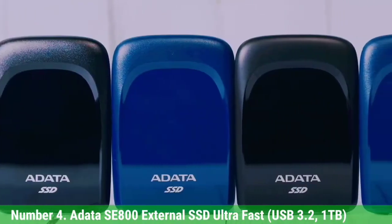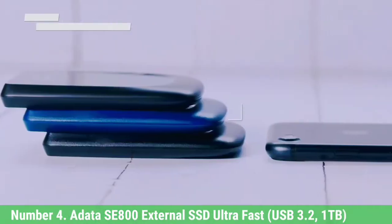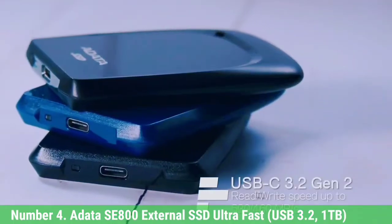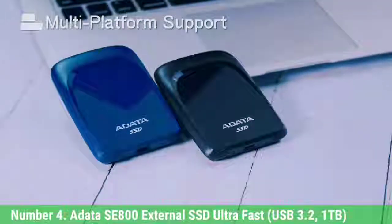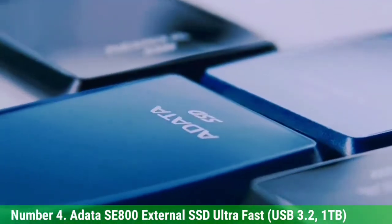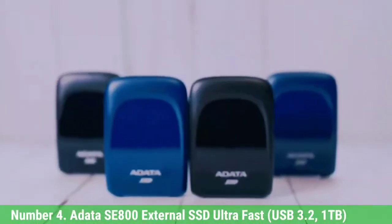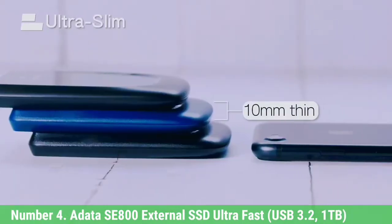Number 4: Adata SE800 External SSD Ultra Fast, USB 3.2, 1TB. The Adata SE800 measures just 2.8 x 1.7 x 0.4 inches and weighs 1.4 ounces. It is rated for IP68 protection against dust and 30 minutes of submersion in 4.9 feet (1.5 meters) of water. It meets the MIL-STD-810G standard for impact resistance when dropped from 4 feet (1.22 meters). You can use either a USB Type-A or Type-C cable to connect this drive to your computer.